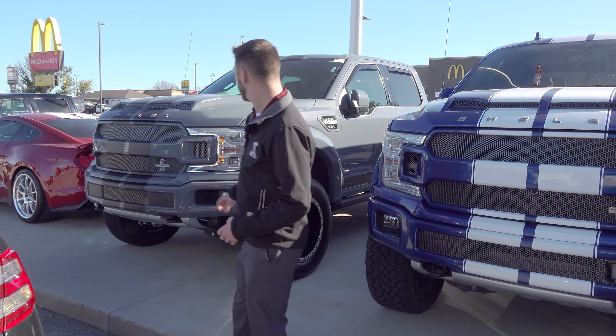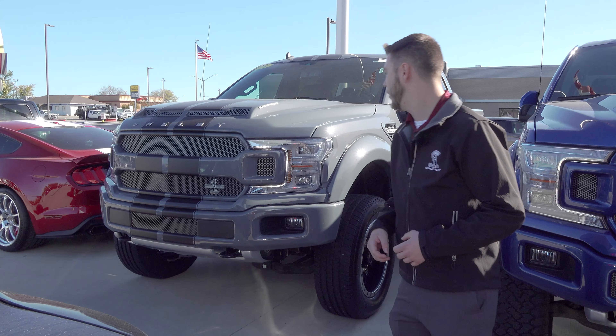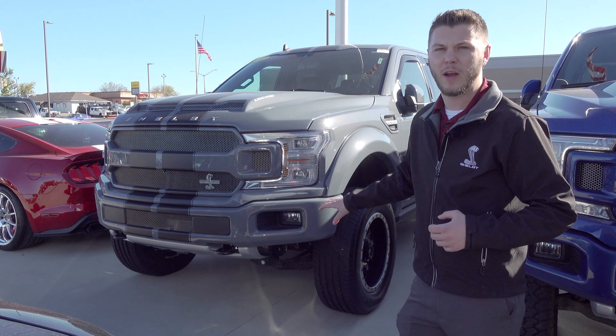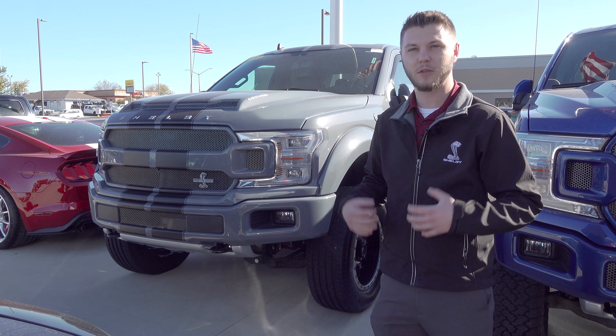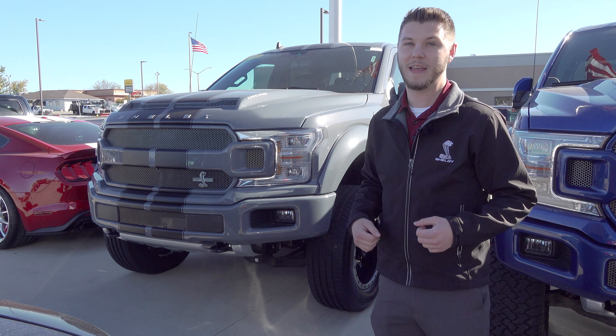The last one we have here is a gray with black stripe 2019 Shelby F-150. This one is used, unlike the magnetic one we had back there. If I remember correctly, this one's got less than 10,000 miles on it — a screaming deal since it is used, but still very new mileage-wise and you really can't beat that.